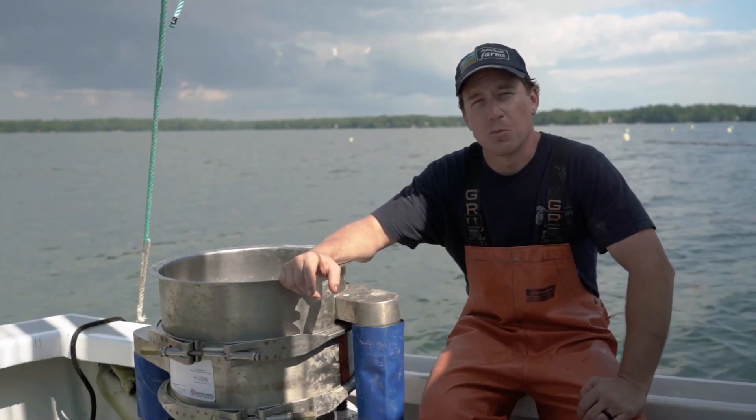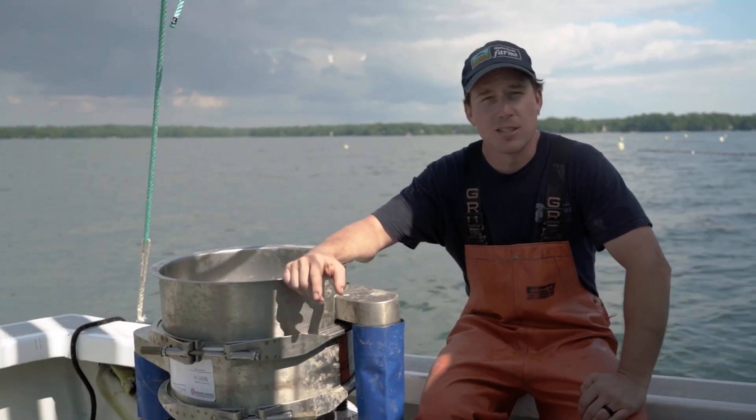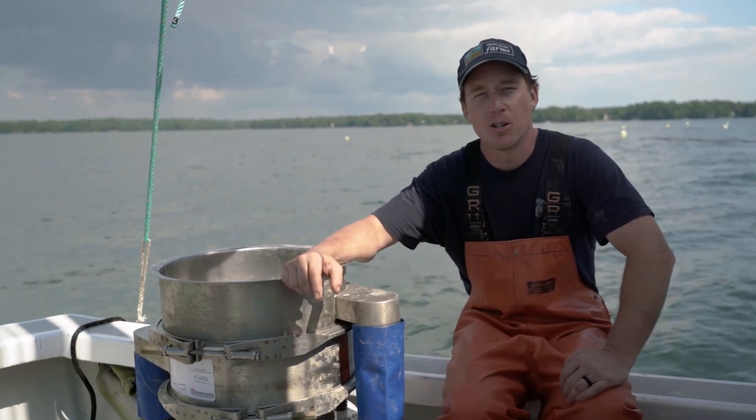In the future, as we look to expand our business and fill out the capacity of our lease, we'll look to invest in another Gerard Daniels sorter for ourselves to have here on our operations full-time.